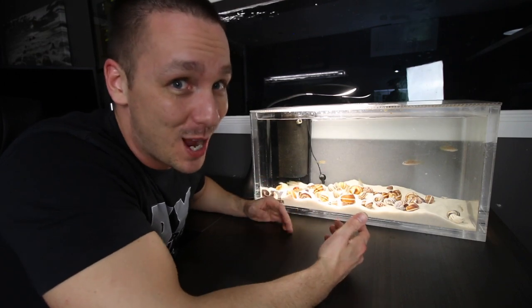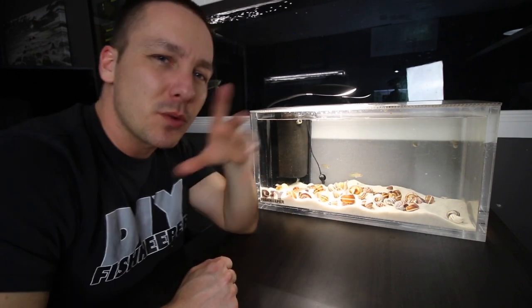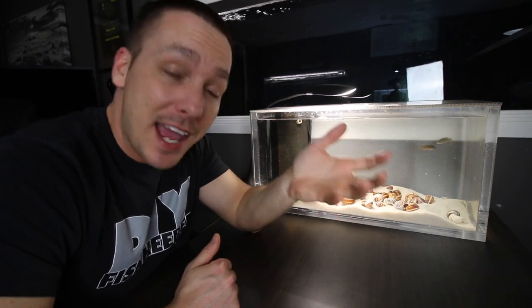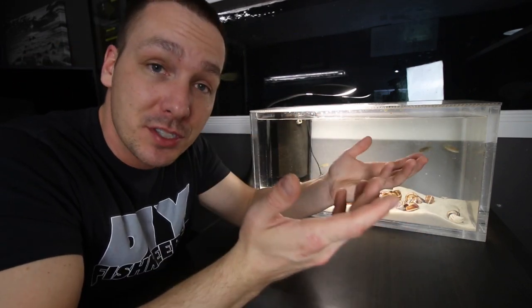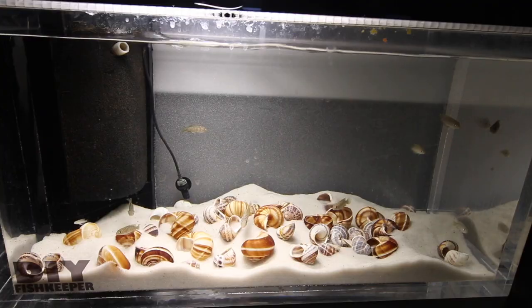So what did I do with that 60-gallon? For now the bookcase has moved out of the room and so has the tank. I'll figure out something to do with them, but they'll most likely go into storage until I need them again sometime.